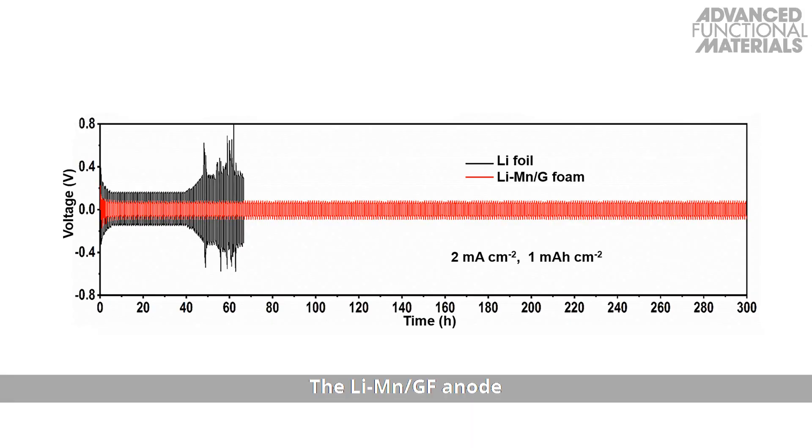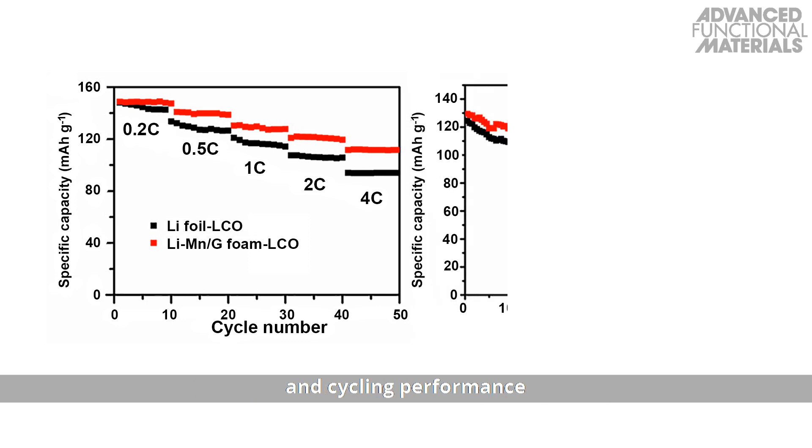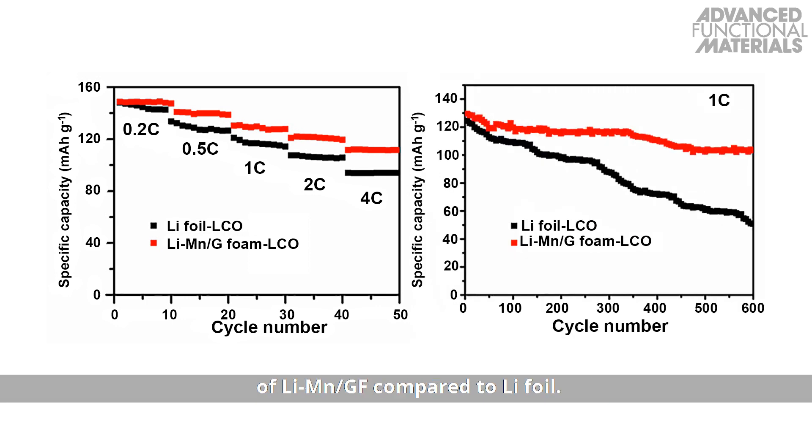The lithium-manganese graphene foam anode offers a stable galvanostatic cycling performance in contrast to the pure lithium foil. Full cells using a commercial lithium cobalt oxide cathode show a drastically superior rate capability and cycling performance of the lithium-manganese graphene foam compared to lithium foil.